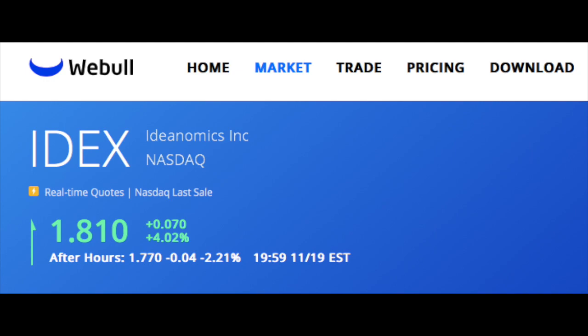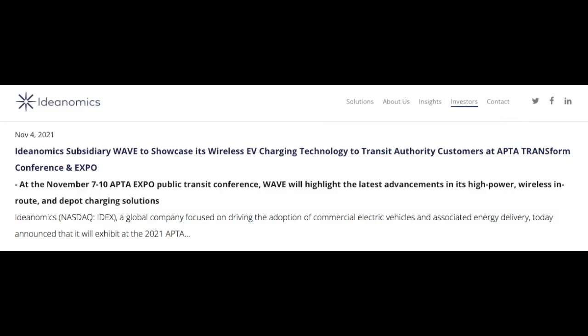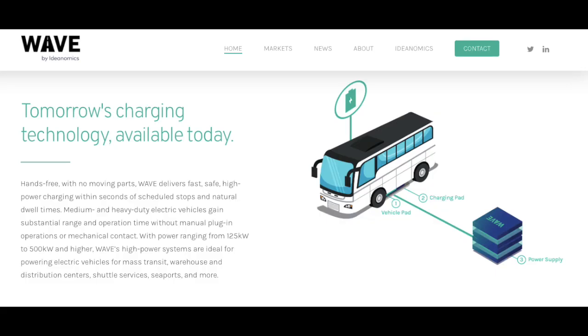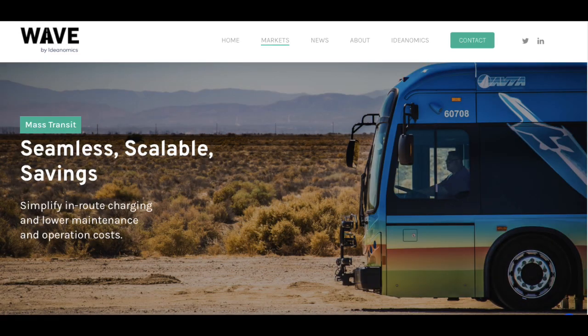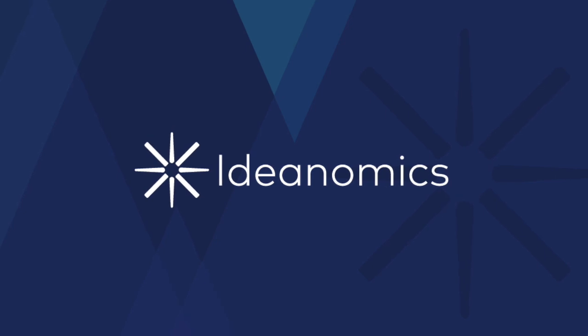Since we last talked, Ideanomics has continued to make progress as a company. Their subsidiary Wave showcased its wireless EV charging technology at a recent conference, highlighting its latest advancements in high-power wireless in-route and depot charging solutions, as well as its fully automated roadway-embedded charging pads that overcome the safety, maintenance, and labor challenges of legacy plug-in and overhead charging. Wave also announced a $280,000 add-on order as part of a continued partnership with Antelope Valley Transit Authority to build out a successful wireless charging infrastructure.